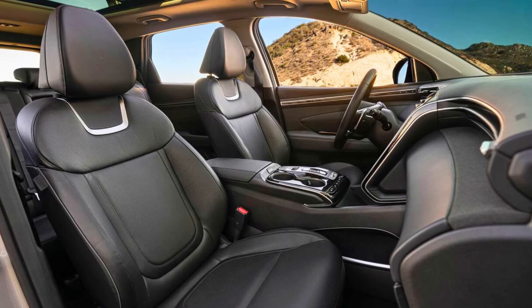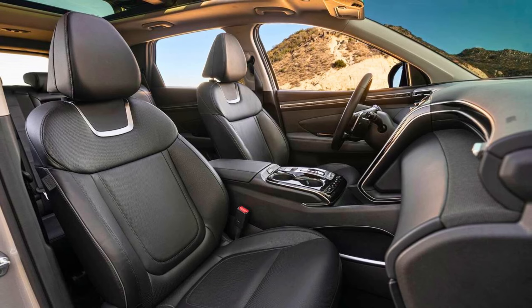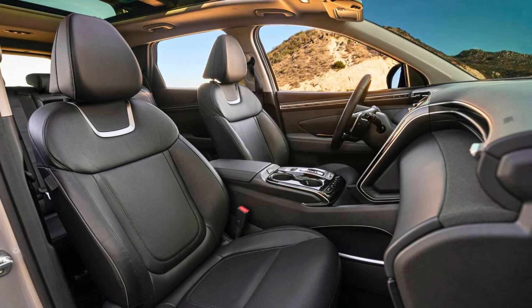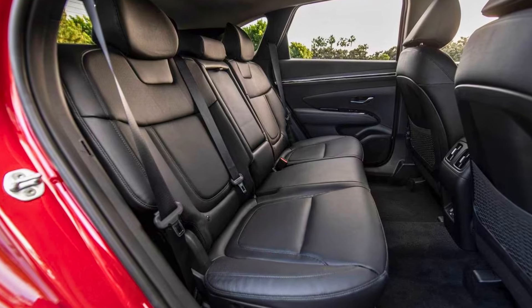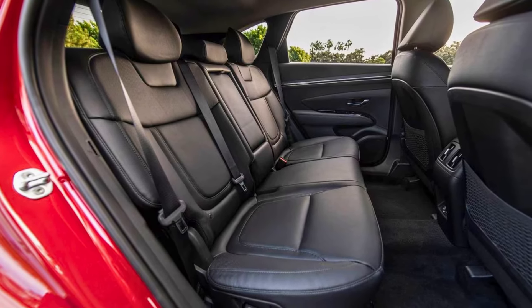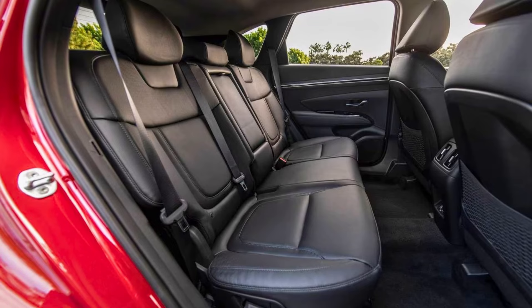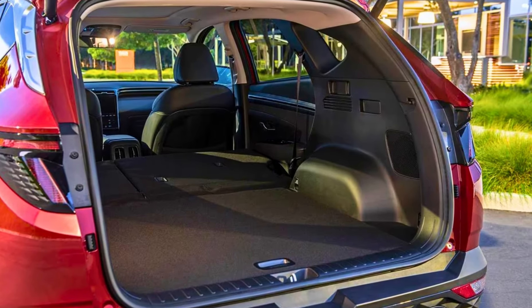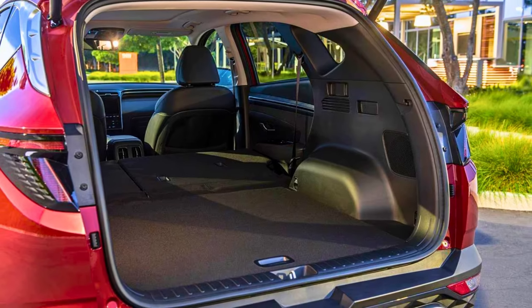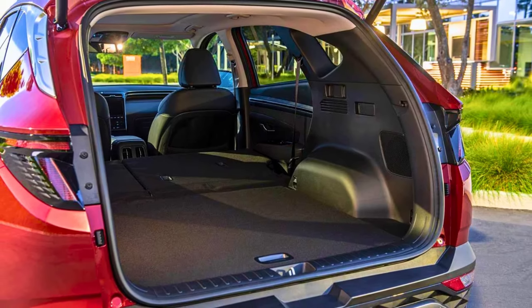Let's not forget the tech. The Tucson comes loaded with a touchscreen that lets you blast your tunes, navigate like a boss, and even connect your phone for hands-free calls — because texting and driving is a major no-no. So if you're on the hunt for a SUV that's safe, stylish, and packed with features, the 2024 Hyundai Tucson might just be your perfect match. Just don't forget the aux cord for your besties.